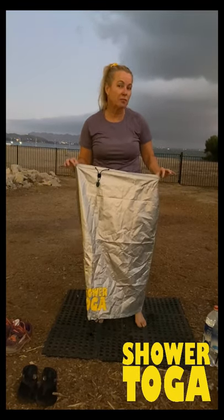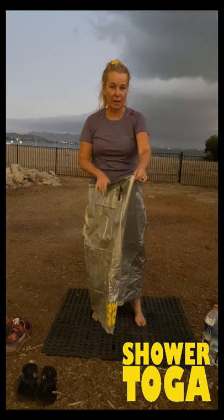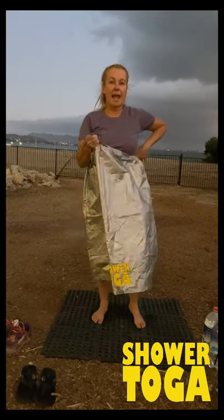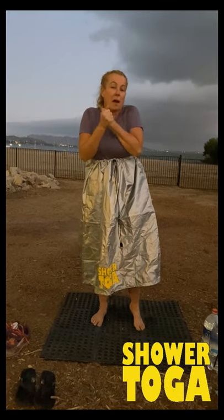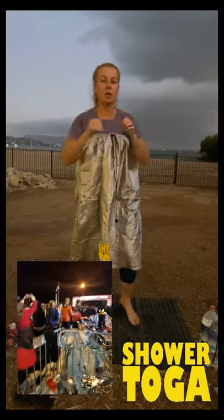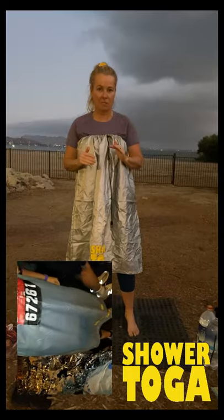The other thing that the silver coating does for the Shower Toga — which is just another advantage of using one — is it keeps you super warm. Let's say you're out camping or you're going to be doing a marathon and you're in the corrals waiting for your wave to take off and you don't want to use a mylar blanket. First of all, they're horrible for the environment. Secondly, they don't really keep you warm. You can just put a Shower Toga on, warm up, and your body underneath is so warm.